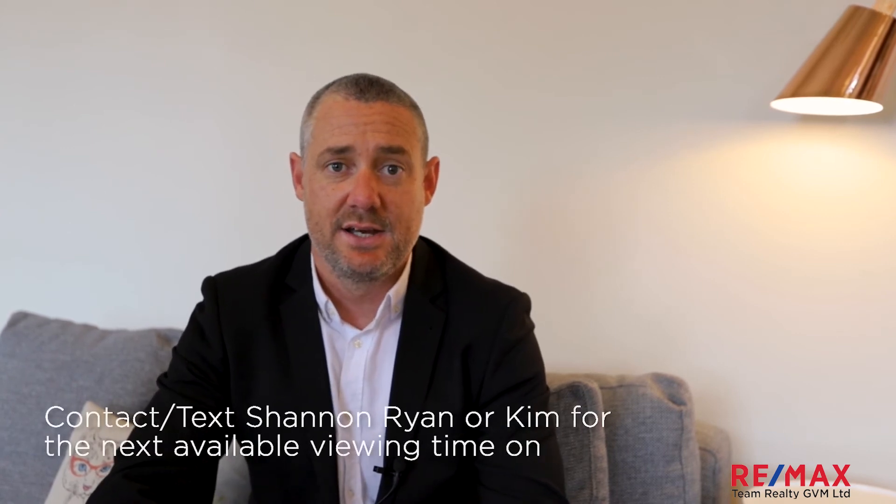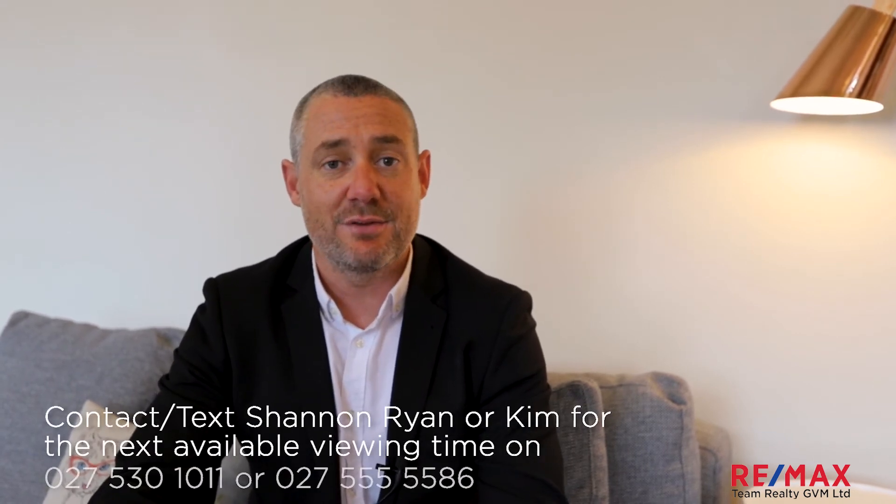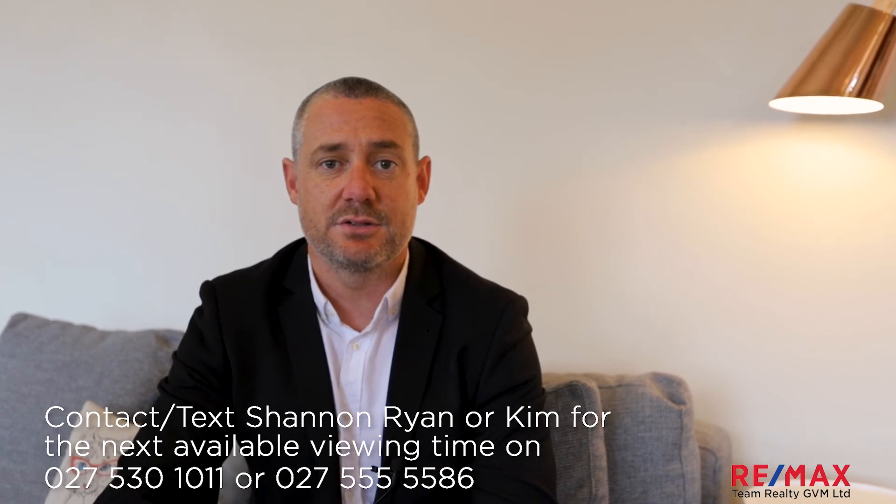That concludes my walkthrough video tour today at 10 Morley Street. Again, this property will not last long. We've got viewing times available and an open home this weekend, so please get in touch if you'd like an information pack. Our contact details are below.